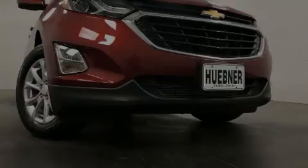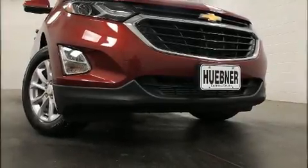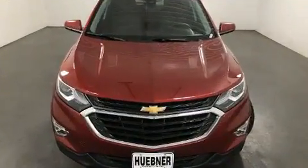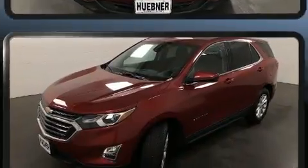Familiarize yourself with the 2020 Chevrolet Equinox, with fewer than 25,000 miles on the odometer. This four-door sport utility vehicle prioritizes comfort, safety, and convenience.